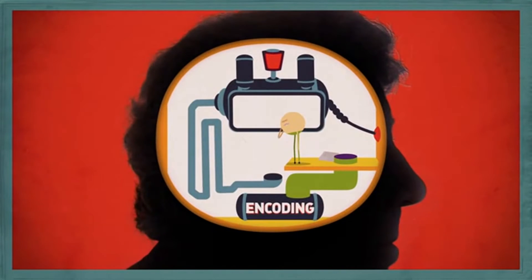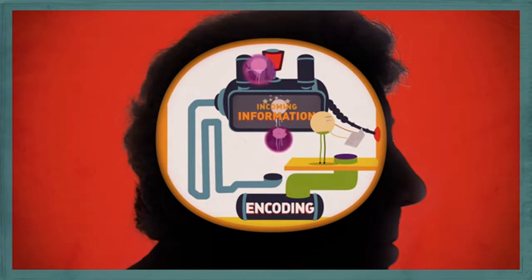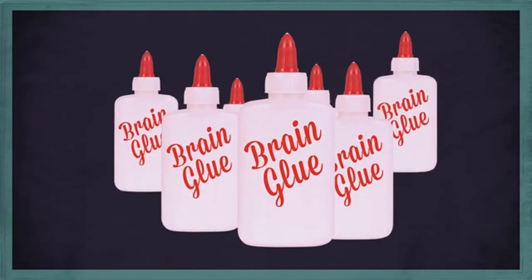These parts of the brain kick-start the memory-making process. Here's how scientists think it works: first, your brain consciously registers the memory — a process called encoding. If you're like most people, you forget a name right after being introduced to someone. This doesn't mean you have a bad memory; it means that you haven't encoded the name, probably because you weren't paying attention.